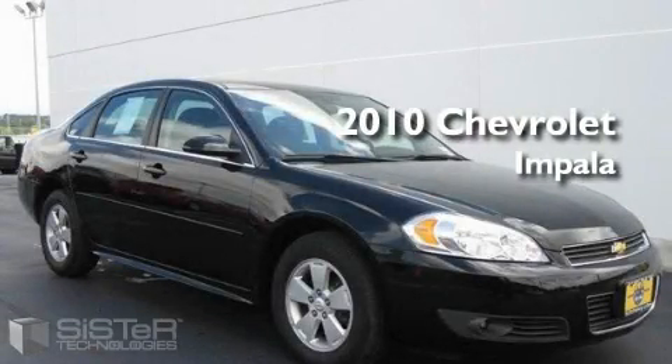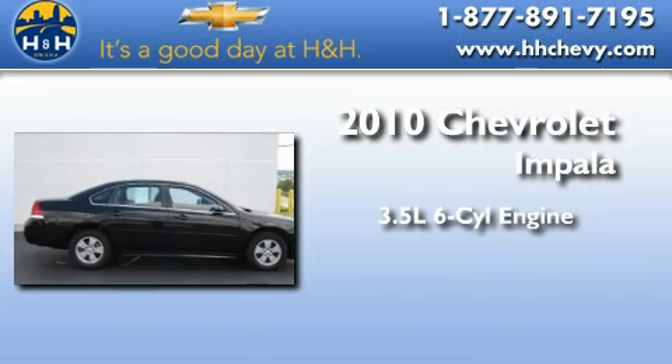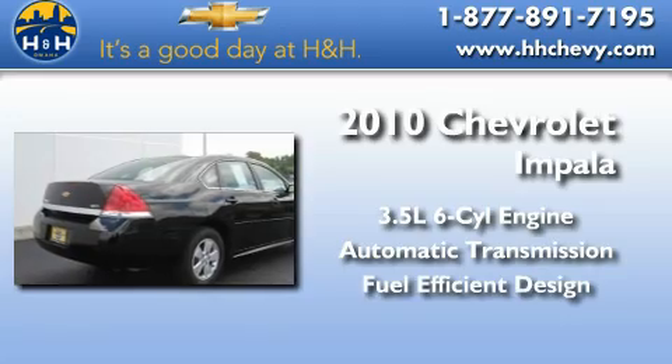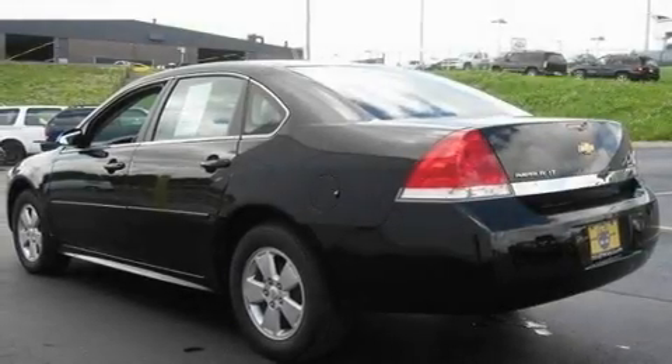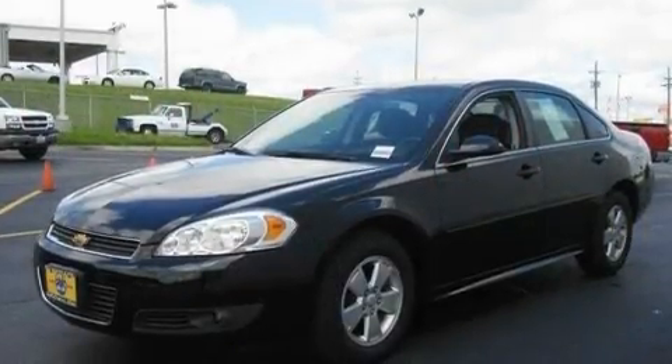This is a certified pre-owned 2010 Chevrolet Impala. It has a 3.5-liter six-cylinder engine and an automatic transmission. With an EPA estimated rating of 29 miles per gallon on the highway, this automobile pays off in the long run.